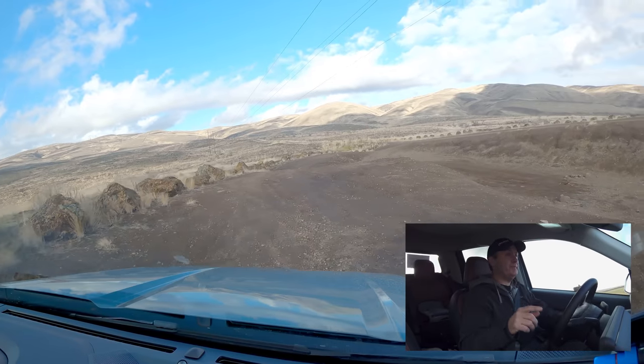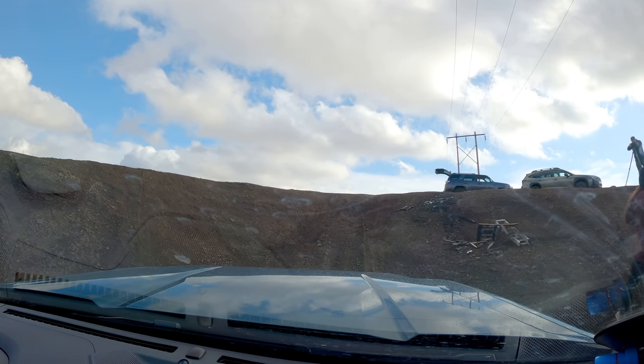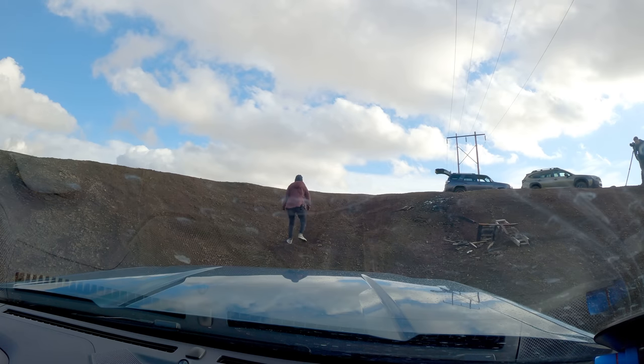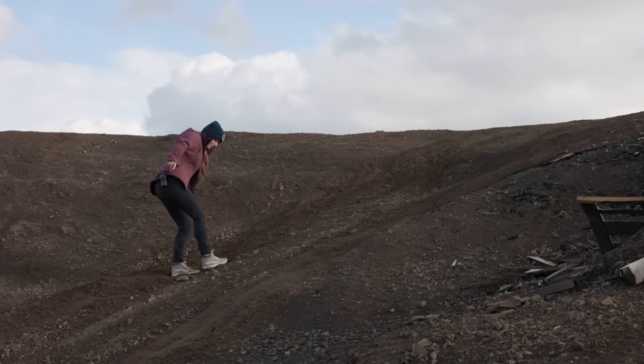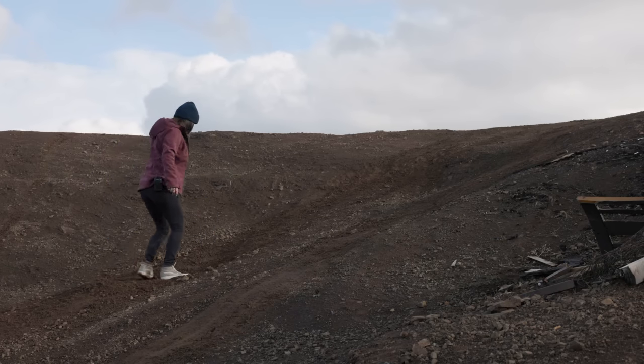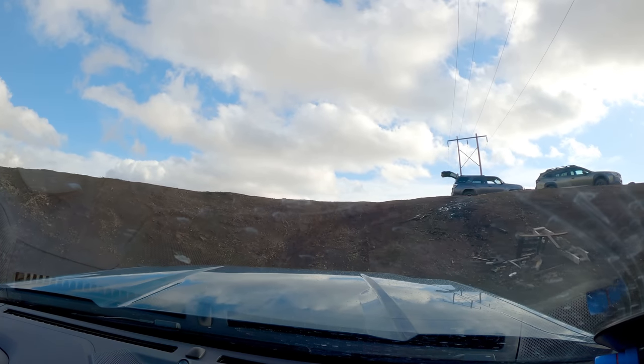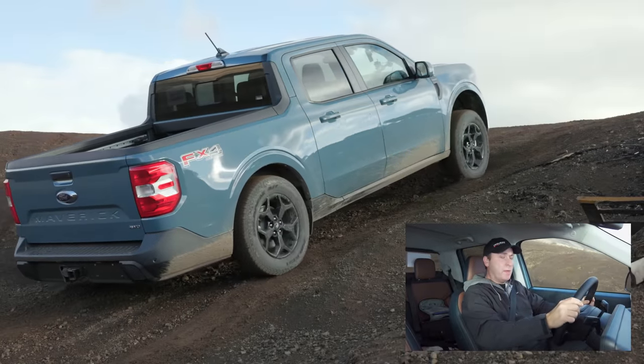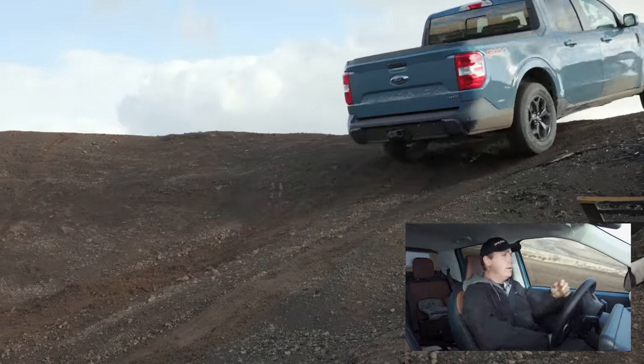We are now going to do sand mode. What sand does is allow for more wheel spin — it's like the deep snow setting on the Outback Wilderness. That rut is getting super deep on the left. Sand mode automatically deactivates the auto start-stop and also deactivates part of the traction control system. Let's do it. Just keep throttle on — now we should see more wheel spin on the outside. And up we go.